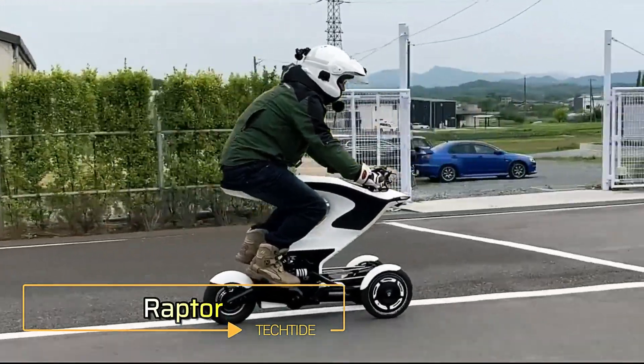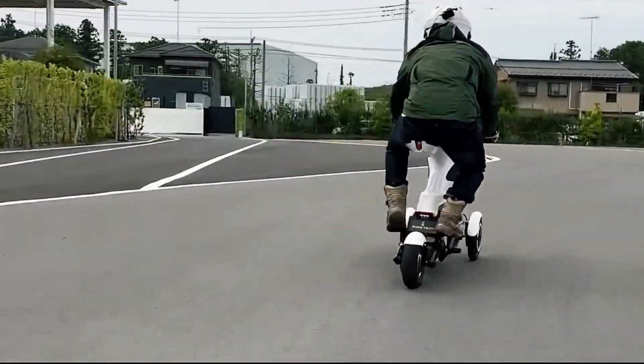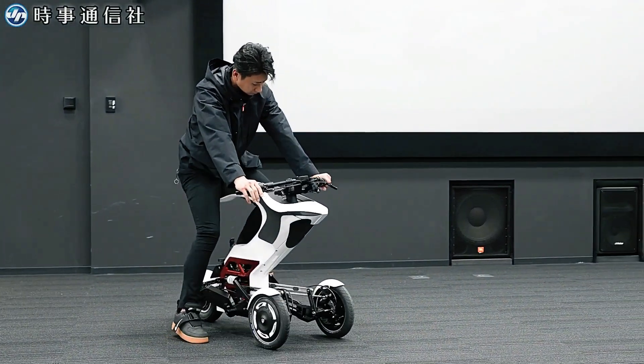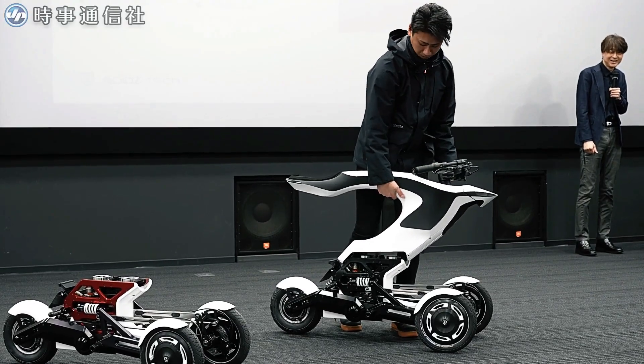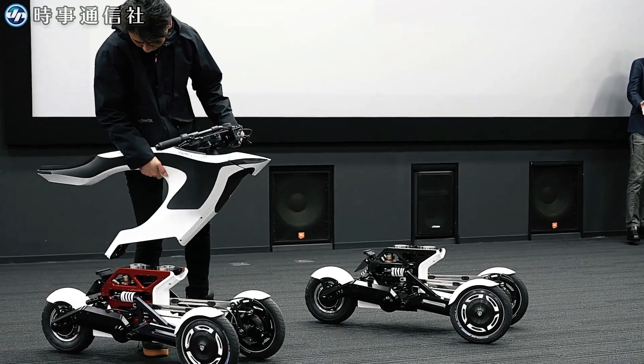Japanese company Roids Tech has unveiled its groundbreaking three-wheel mobility platform, the Raptor. This innovative vehicle stands out due to its unique structure, which divides the car body into two parts: the design unit (upper part) and the base block (lower part).